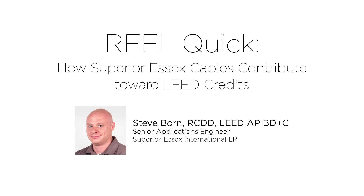Hi, my name is Steve Bourne, Senior Applications Engineer at Superior Essex, and today we will be talking about the transparency documentation offered by Superior Essex and how these documents allow our products to contribute toward LEED certification.